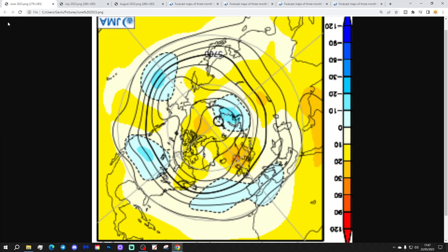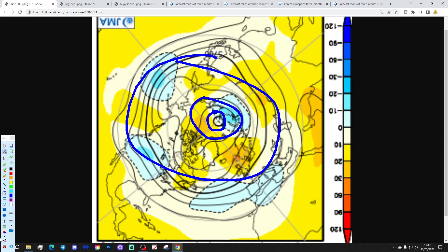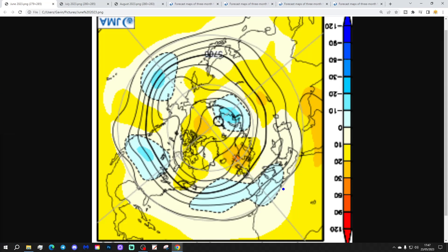We're going to start off with the month one JMA 500 millibar height anomaly from the Arctic and North Pole view down. So this is the North Pole just here; we've got the wider Arctic circle around there, and mid-latitudes through here. Blue is extrapolating to below-average height, which is low pressure. Yellow, orange, and red indicate above-average height, which is high pressure.